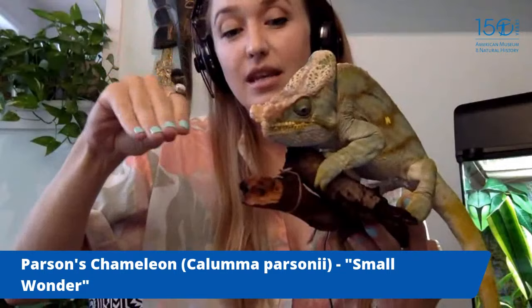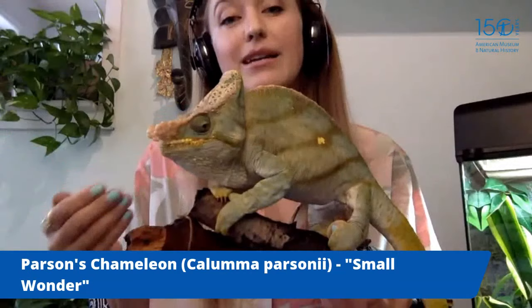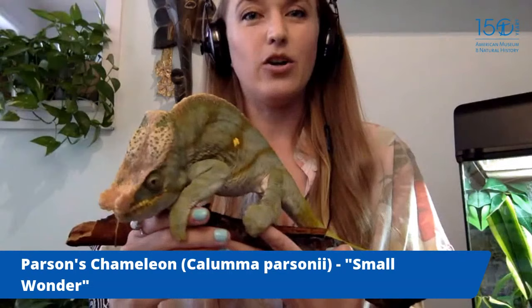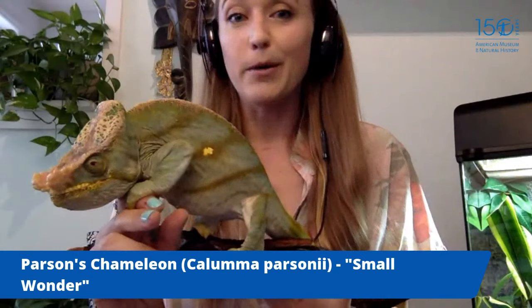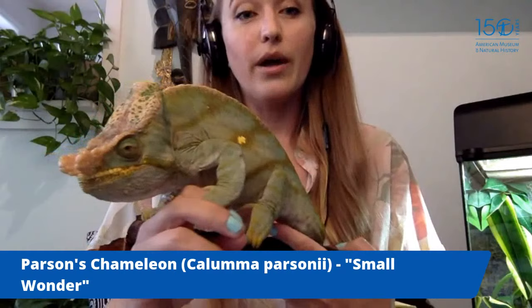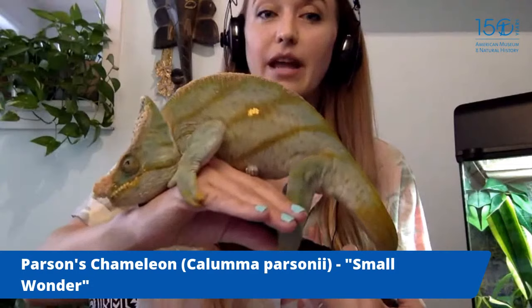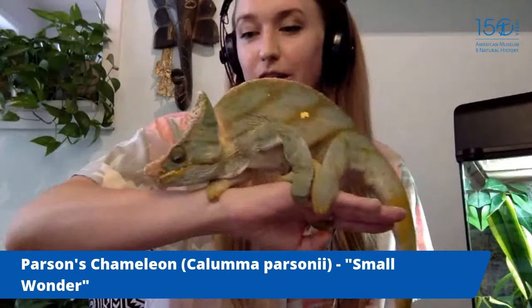Chameleons can change colors, but not like cartoons suggest — they don't turn to match a polka-dot background. They use color to communicate: when grumpy, Small Wonder gets dark stripes; if he sees another male he turns bright white with yellow stripes; sometimes he gets purple polka dots. He also uses color to thermoregulate — being cold-blooded, he turns darker to absorb more light when cold, and lighter to reflect light when hot. The pigments responsible are called chromatophores.